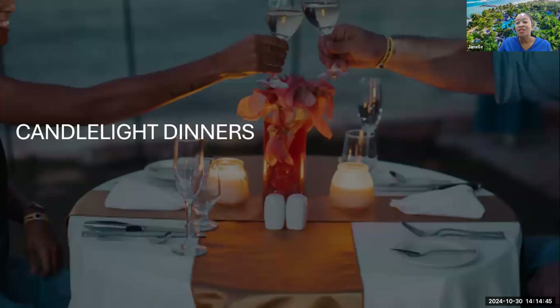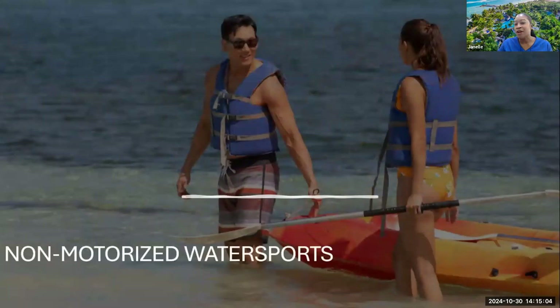For candlelight dinners — persons who want proposals or to celebrate an anniversary — we have different offerings on property. For non-motorized water sports, we have kayaks, hobby sail, and paddle boards, and they're all-inclusive. Guests can sign up right at our water sports desk to get on the water and explore the ocean.